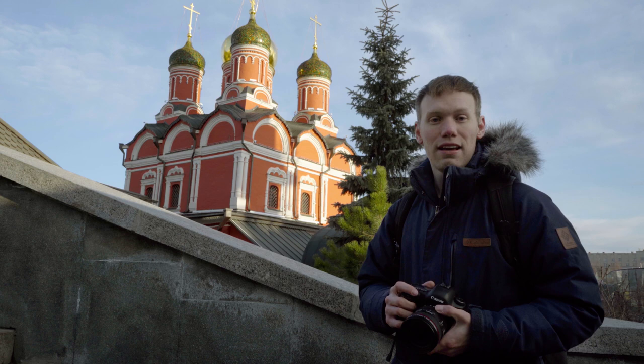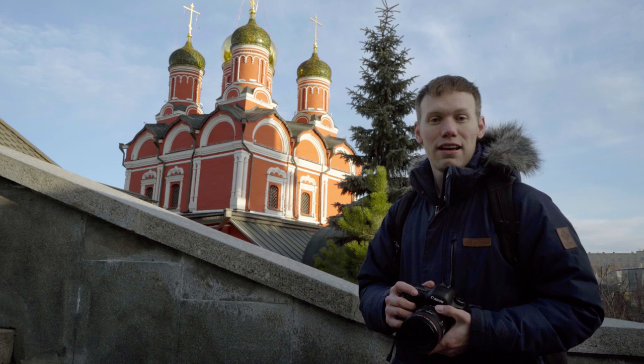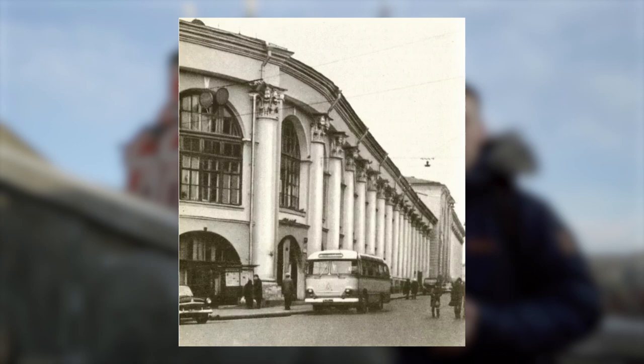We're here at the first location near Varvarka Street, and the Old English Court is nearby, which is one of the oldest civil buildings in Moscow. This is the image we're looking for. Let's go.